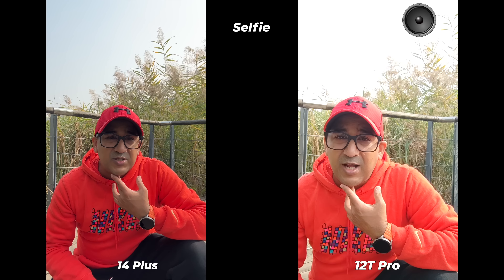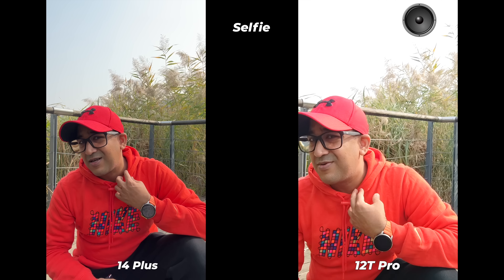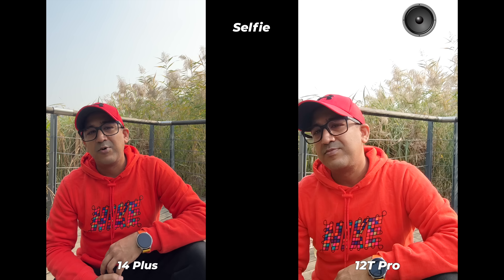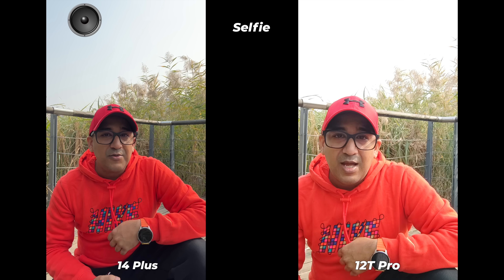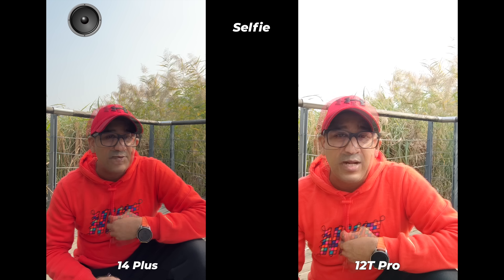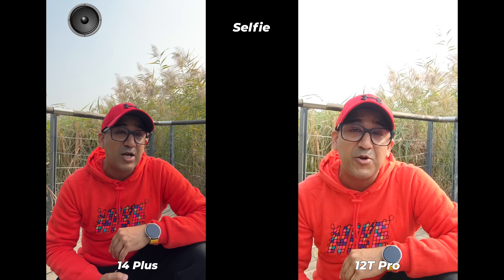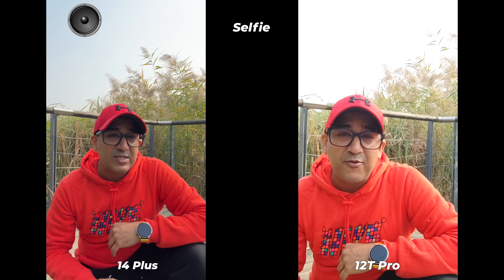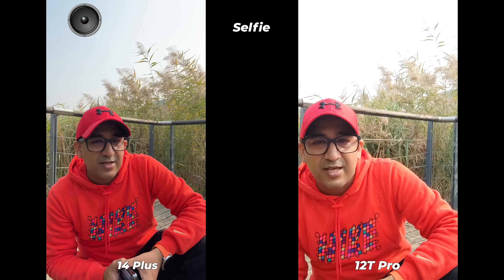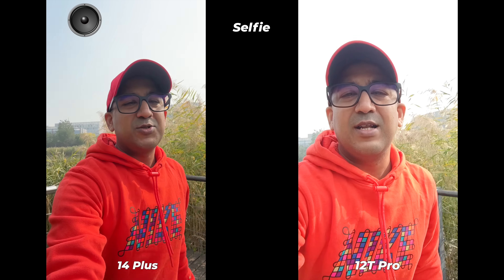Check carefully which smartphone has rendered my skin tone correctly, which has rendered colors correctly. Check color rendition, which smartphone microphone is working better, which has managed to cancel noise successfully. Check everything carefully and then let me know in the comment section which smartphone's selfie camera has performed better. We also have to do a stabilization check — I don't want to run since it's winter, so let's walk.